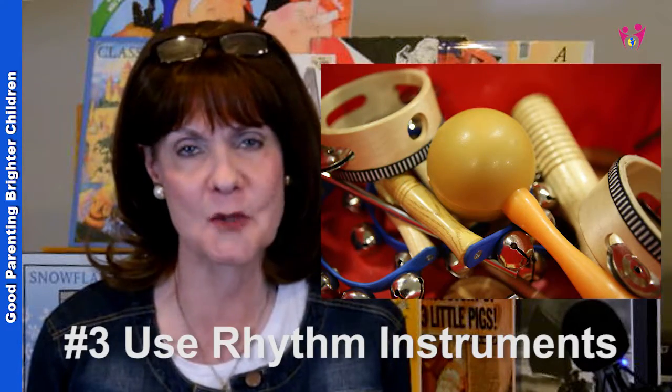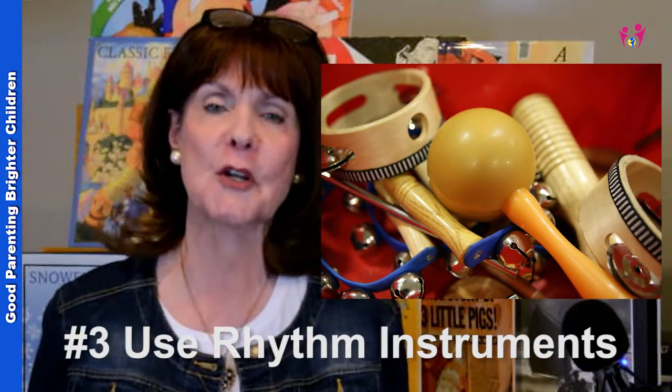The third way is rhythm instruments. I had all kinds of them, and what we would do is everybody in the family got a rhythm instrument. We'd turn the music on and use the instrument in the same cadence and rhythm as the music we were listening to — it's just another way of moving and introducing them to the music. Oftentimes we would get up and march around using our rhythm instruments as well.